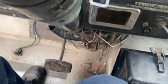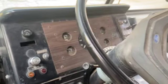Run through the goods — control of the cab, jump seat, driver's seat, steer area.